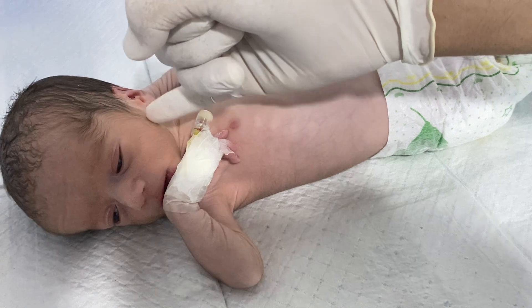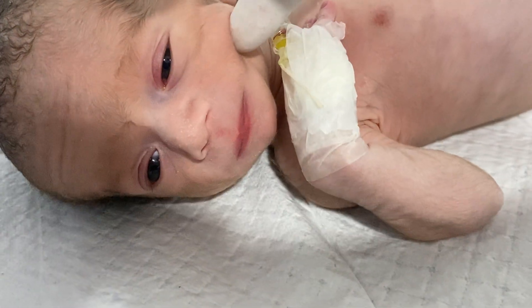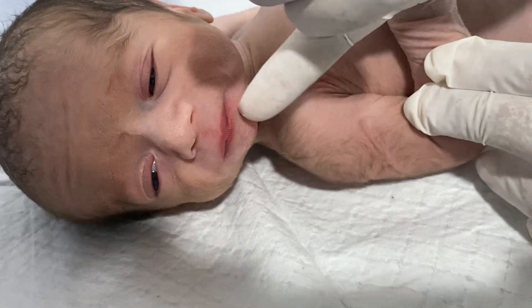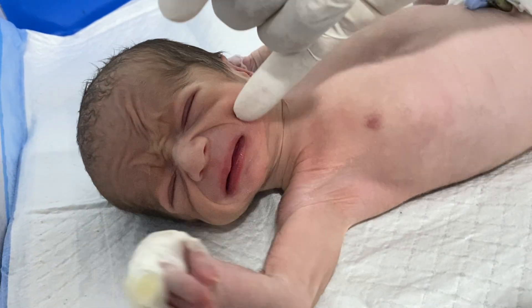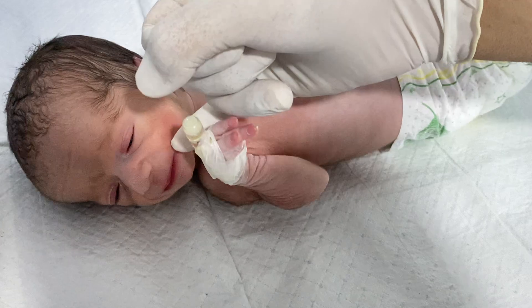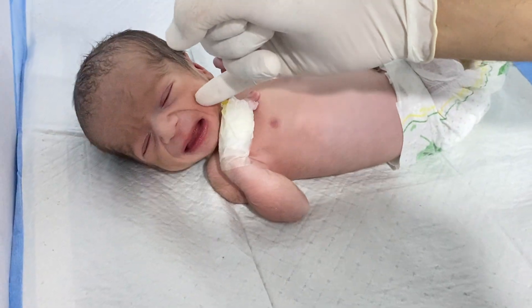In this video, you can check his routine reflexes. We check the cheek of the baby — while touching the cheek of the baby, the baby opens the mouth widely. While I am touching his cheek, he opens his arm. This is called the rooting reflex.